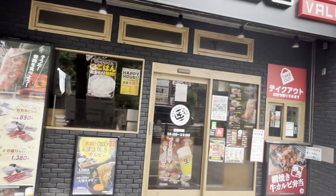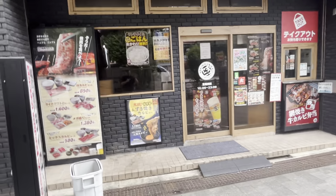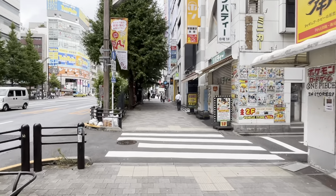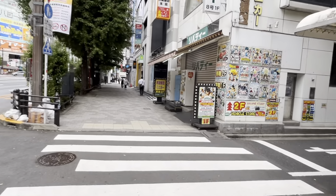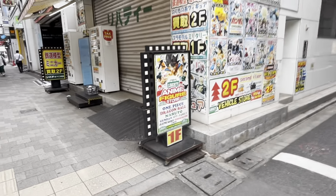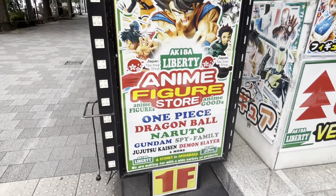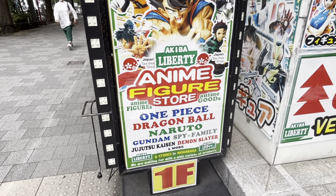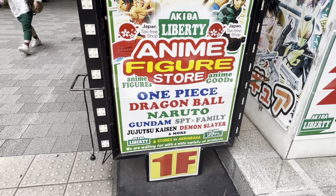If you're looking for premium Wagyu, here's another place to check out. And here's another Liberty store — if you're looking for One Piece, Dragon Ball, Naruto, Jujutsu Kaisen, or Demon Slayer, this is the place. They've got six stores in Akihabara.